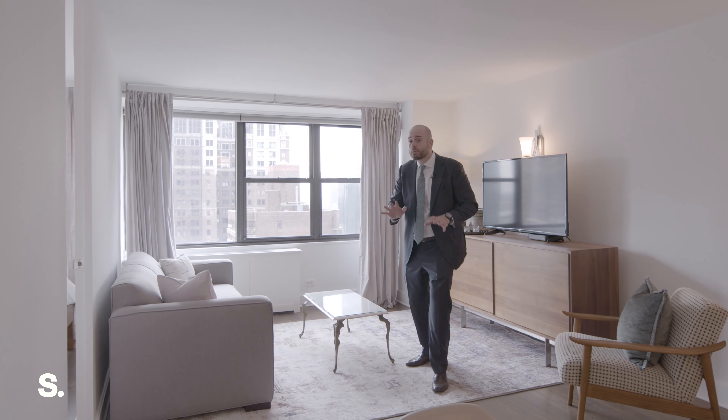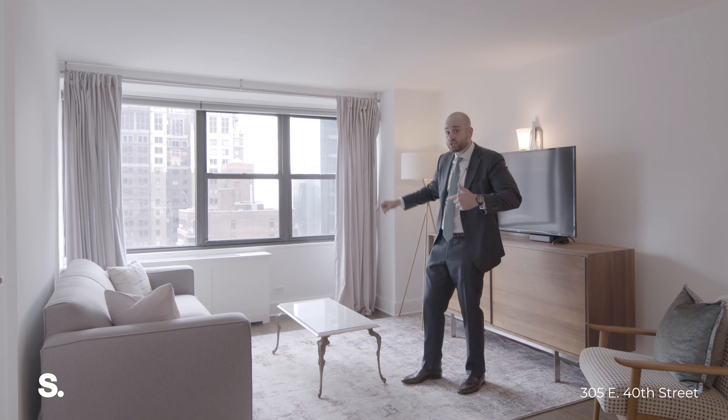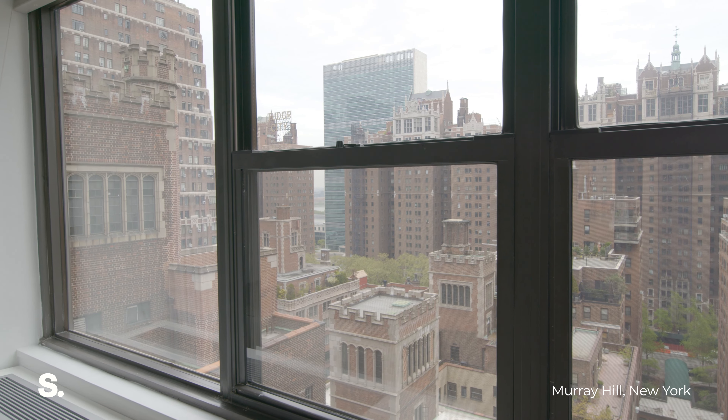The thing that gets me super excited about this apartment are the views. We have these incredible eastern-facing windows that have expansive New York City views, partial water views, and on a sunny day, this living room absolutely gets flooded with natural light. The great thing is that you also get these amazing windows in the bedroom as well.